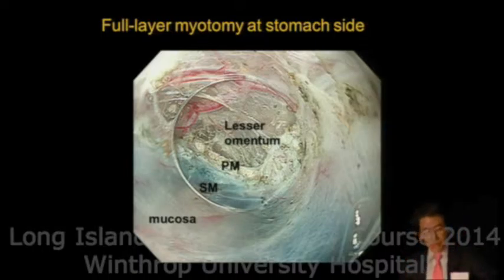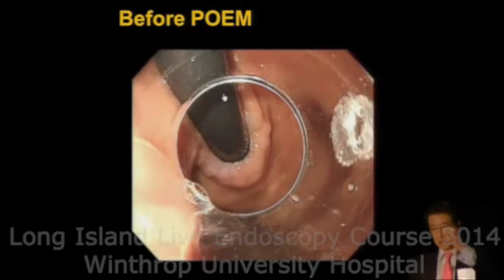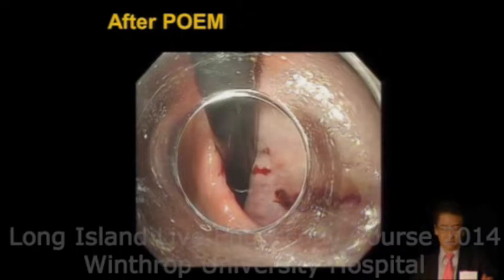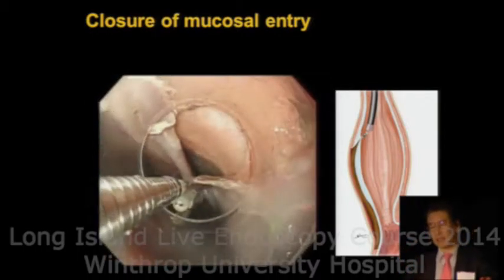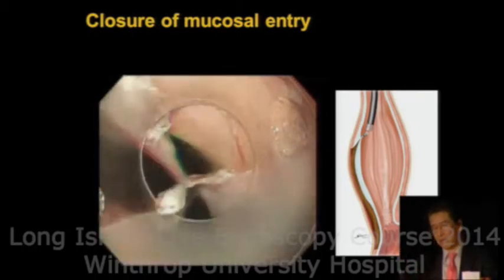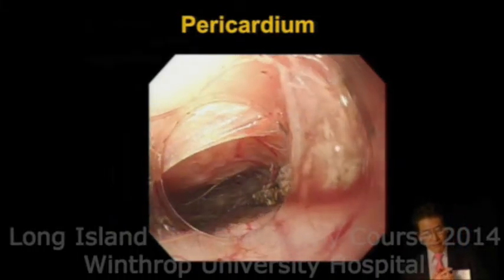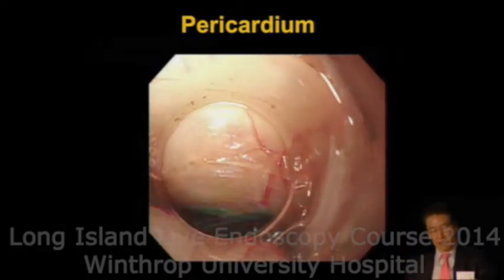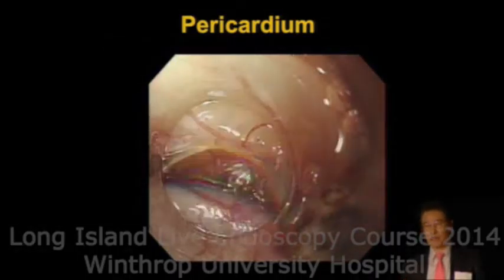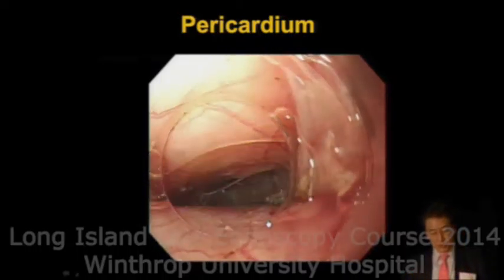When we get into the stomach, we often observe vessels in the region. Before the procedure, there is a normally tight LES junction, and after, a very relaxed LES. We close the mucosal entry using clips — longitudinal incision is better to close, working from distal back to proximal. Even when we try to preserve the longitudinal muscle layer, it is very fragile and may split. We can even see the pericardium in submucosal endoscopy, but nothing bad happens because we preserve the mucosal layer as the perfect barrier between the GI lumen and the mediastinum.